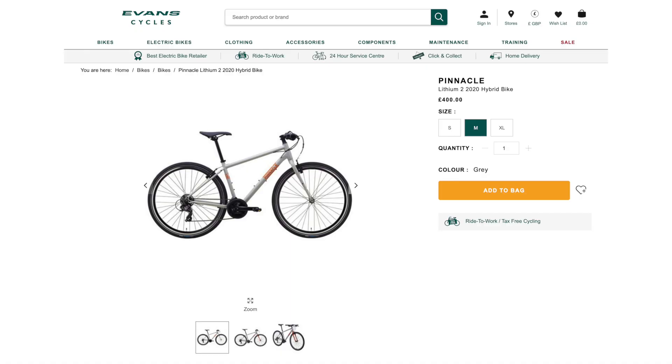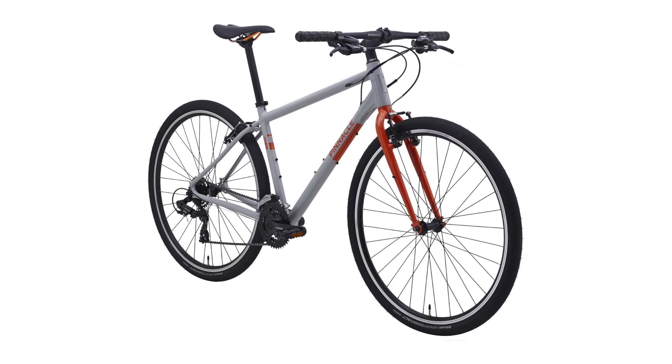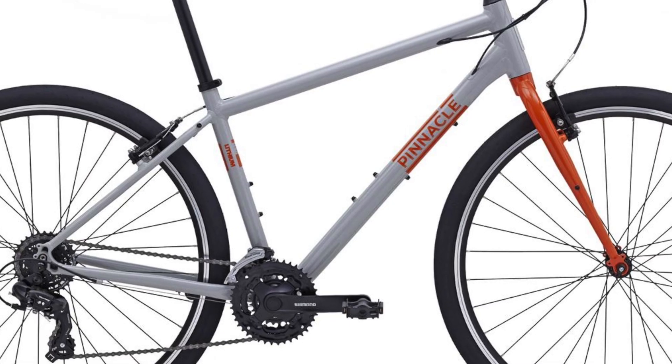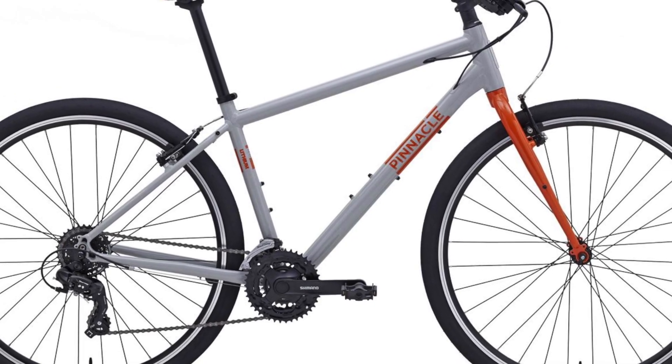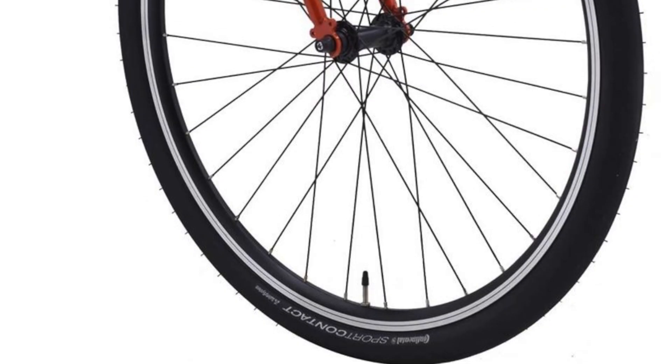The final bike on my list comes from Evans Cycles, a popular and large retailer here in the UK — the Pinnacle Lithium 2, costing £400. Pinnacle is Evans' own in-house brand launched a few years ago, covering everything from road to gravel and mountain bikes. This is one of the cheapest models in the range but it looks really good value for money. You get a tough and lightweight aluminium frame, Shimano Tourney triple chainset with all the gears you need for steep climbs, fast descents and flat roads. The best thing about this bike is you get high quality tyres — normally a shortcut at this price — specifically Continental Contact Speed 40mm wide tyres.